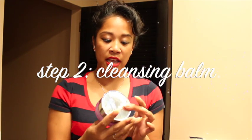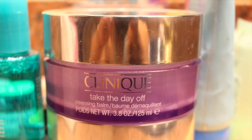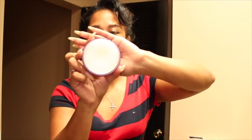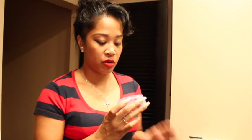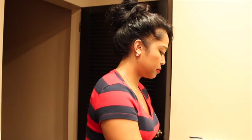So we are going to take some Clinique — this is the Take the Day Off cleansing balm. This is awesome. It's just a little balm like that. All you do is take a little bit of it — I actually have an older one I'm about to finish. It literally looks a little weird but it pretty much melts into your skin. It went from white to kind of like nothing.